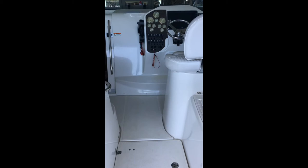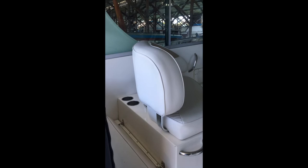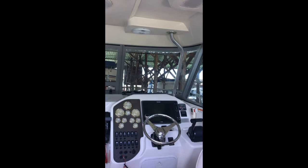Making our way into the covered helm, you'll see just off to the port side companion seating, great large windows for 360-degree views, a great helm station, and more companion seating on the starboard side.